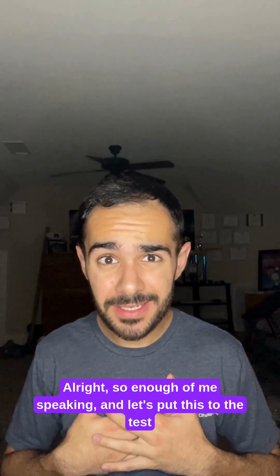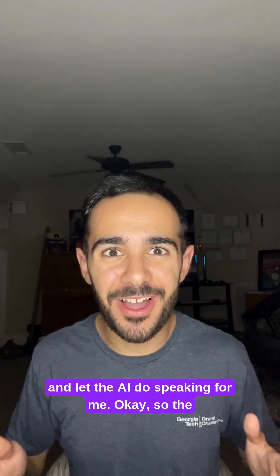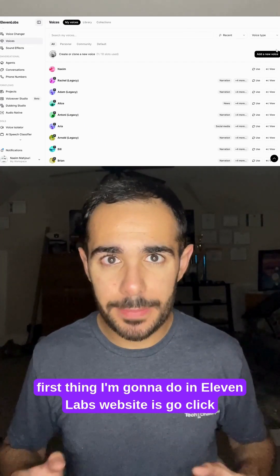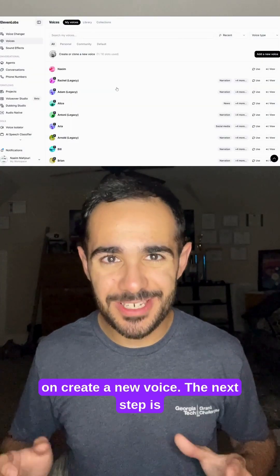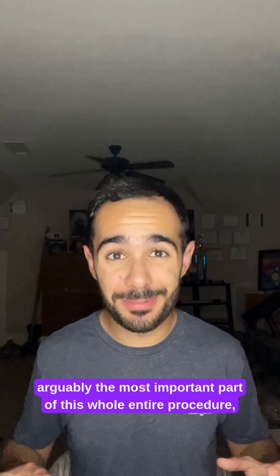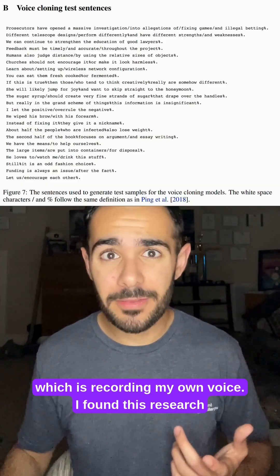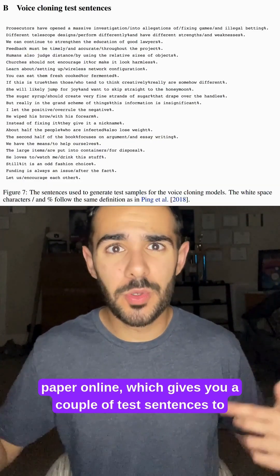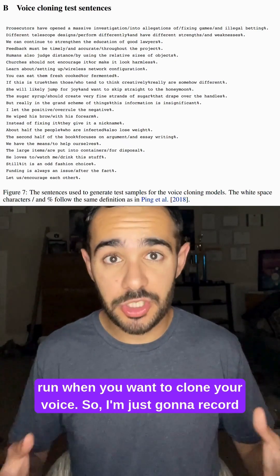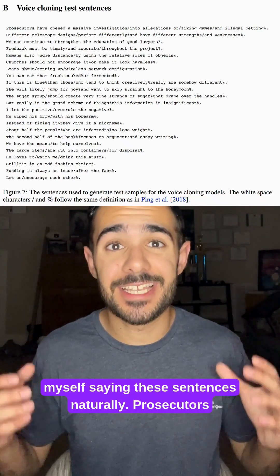Alright, so enough of me speaking — let's put this to the test and let the AI do the speaking for me. The first thing I'm going to do on the Eleven Labs website is click on create a new voice. The next step is arguably the most important part of this whole procedure, which is recording my own voice. I found this research paper online which gives you a couple of test sentences to run when you want to clone your voice, so I'm just going to record myself saying these sentences naturally.